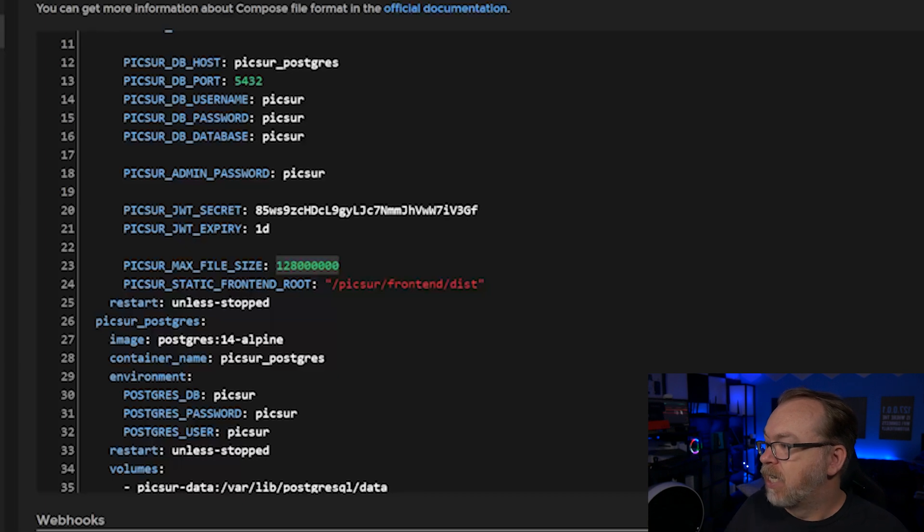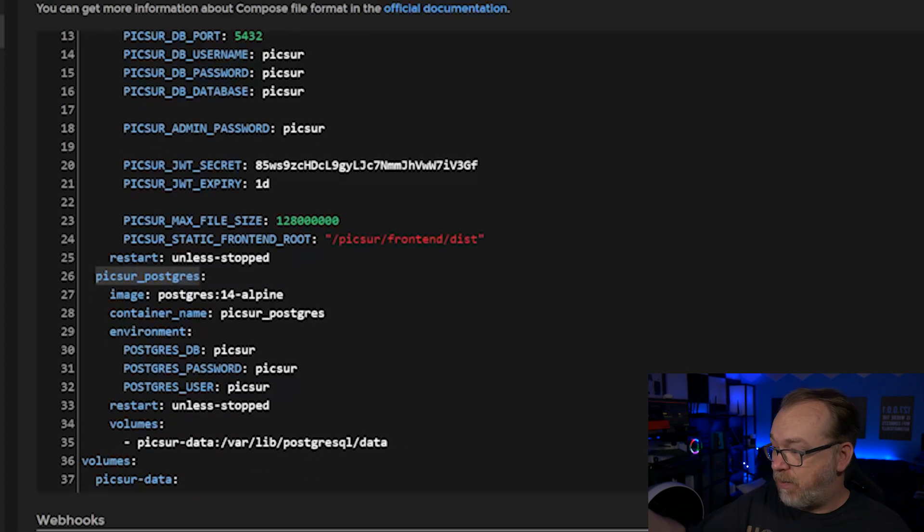Below that we've got a Postgres database. We've got 'pixer_postgres' as the hostname, which matches the host entry up above. We're using Postgres version 14 Alpine. The container name is pixer_postgres. There are environment variables for the database, username, and password — change those as necessary for security. We've got a restart policy and a volume down here for the database itself. You could map this to a shared folder path if you wanted to, or you could leave this as a volume — that's completely up to you.